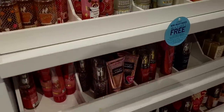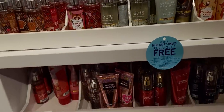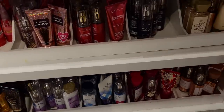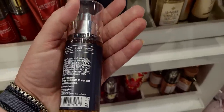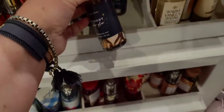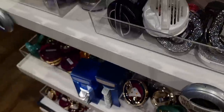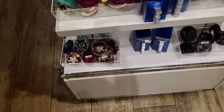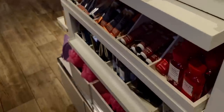Over here, some travel must-have mini sizes — Sweater Weather, Sunrise Woods, Pumpkin Apple, A Thousand Wishes, and Midnight Amber Glow. This is brand new, $8.50. Warm Vanilla Sugar over there. And some car fragrant refills and plugs. Lots of choices there, Pumpkin Cupcake.